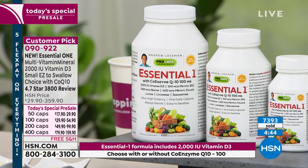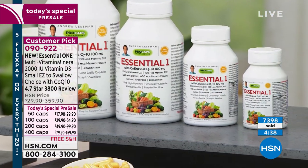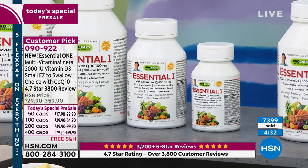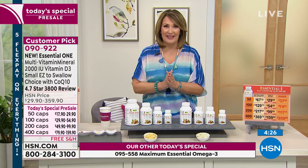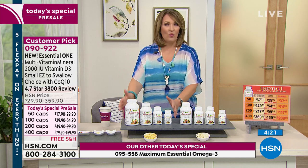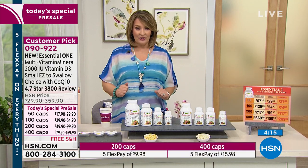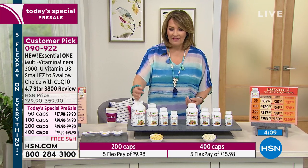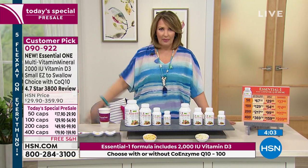When you add Coenzyme Q10 to the 2,000 IU of vitamin D3 in Essential One, plus the special B12, special B-complex and folic acid, the lutein, lycopene, and zeaxanthin, you truly have the most comprehensive single capsule anywhere — not just comprehensive, but delivering high potencies of key nutrients. The majority of you are ordering the one that has the Coenzyme Q10. Reminding you: for the largest 400-cap size with 100mg of Coenzyme Q10, just that separate product would be almost $200. Then on top of that you're still getting all the benefits of Essential One.